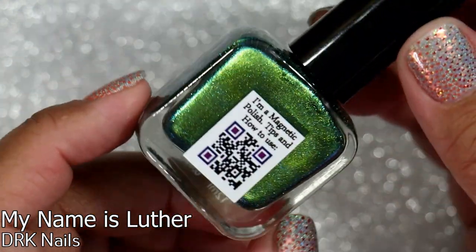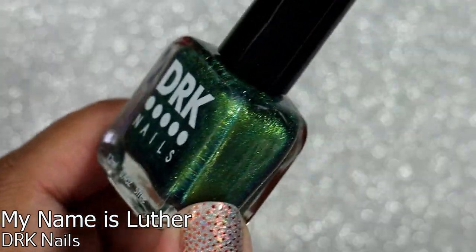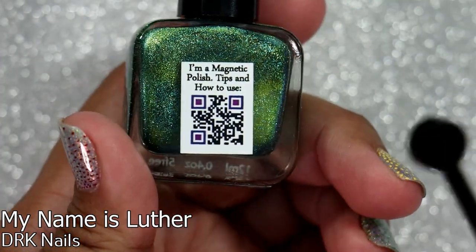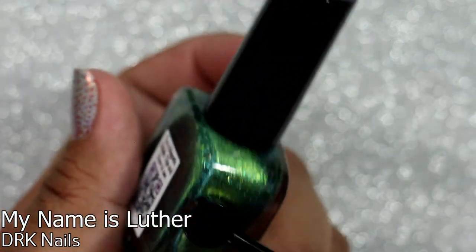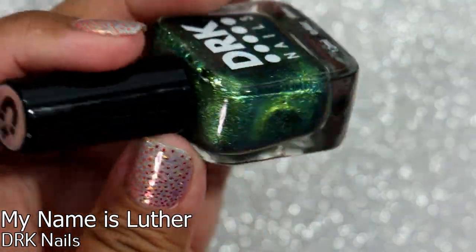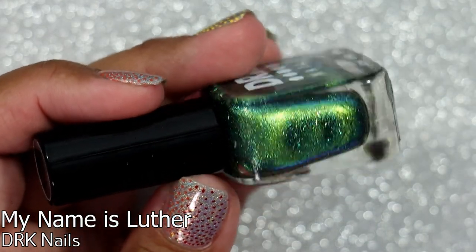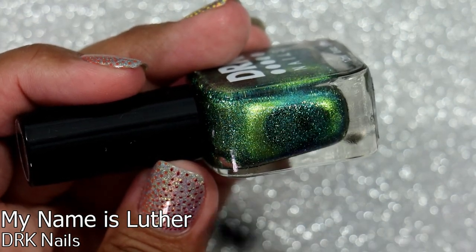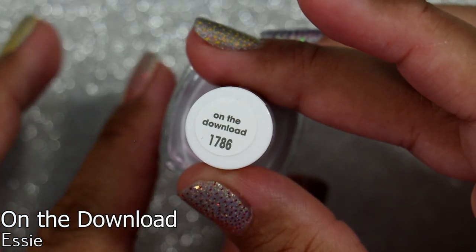I have DRK Nails in 'My Name is Luther' from the HHC — I'm not sure what it references. It is a magnetic polish, which I love. It's hard to show what the magnetic effect looks like through the bottle with everything on it, but it looks really cool. The green base — yeah, I'm going to love this.